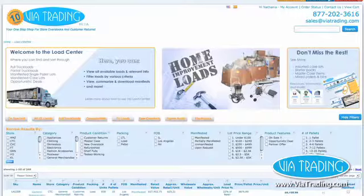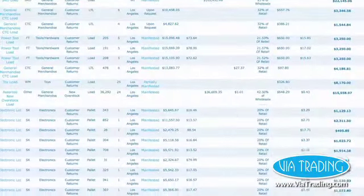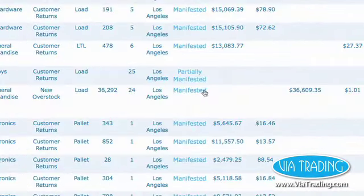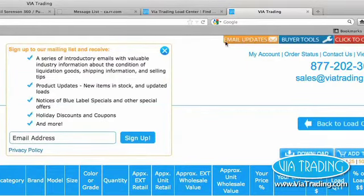Looking for a load or manifest? Visit our load center to browse through hundreds of available loads and manifested case and pallet lots, and gain access to manifests in one click. Join our mailing list by clicking the link at the top of the page and entering your email to receive updates on promotions and new products.